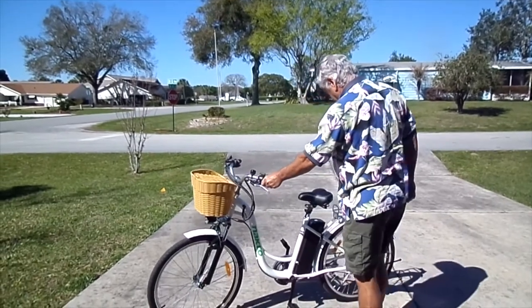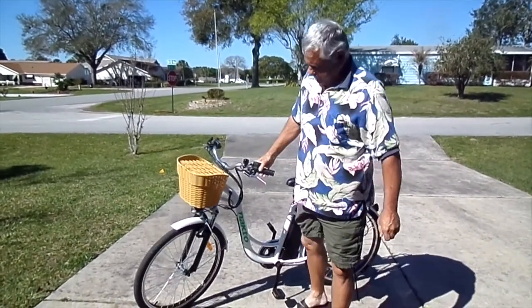Easy to put together. Up and running within the hour. Thank you.